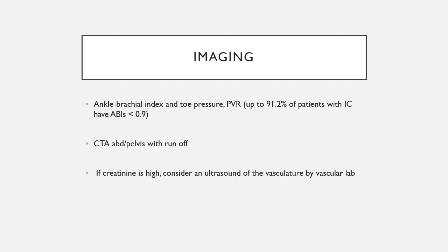The next step in workup is a CT angiogram of the abdomen and pelvis with runoff to the toes to identify where plaque has built up within the arteries. If the patient has a high creatinine and CTA is not feasible, a vascular lab ultrasound is appropriate. The goal is to confirm intermittent claudication and assess whether conservative management — such as a walking program with medication modifications — may be sufficient.